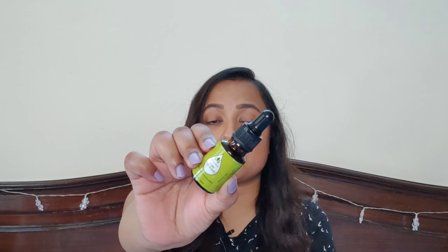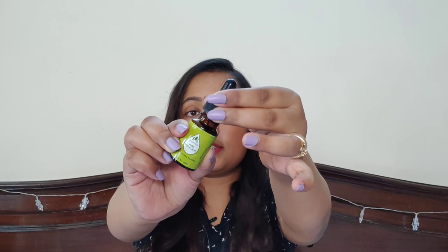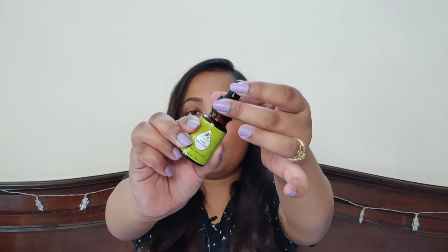Now if you talk about the packaging, it comes like this — a glass bottle, and along with that you have a dropper. It is a dark bottle so that the active ingredient inside does not oxidize or lose its effect. That is why dark bottles are preferred when a brand is making actives.